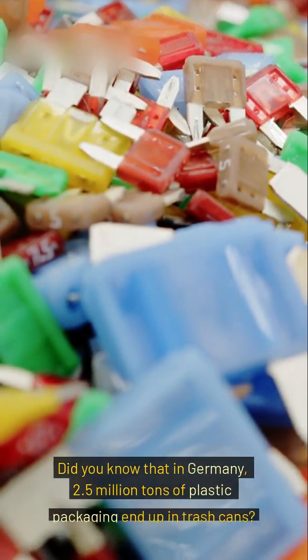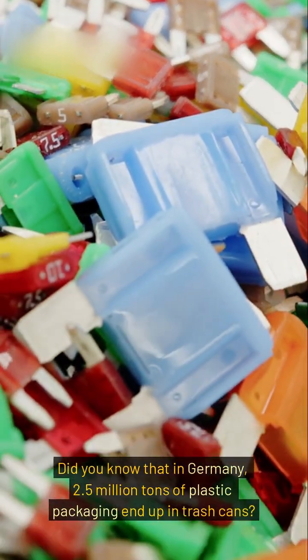Did you know that in Germany, 2.5 million tons of plastic packaging end up in trash cans?